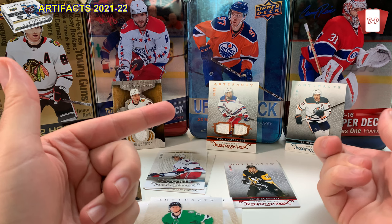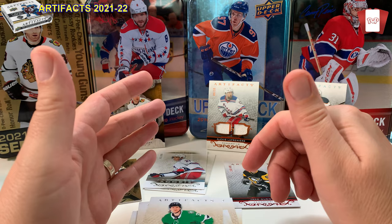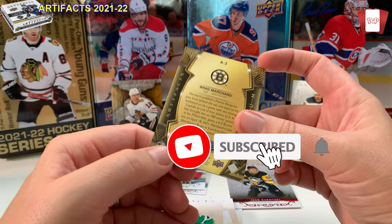So my big hits are a Draisaitl 74 of 85 and a Lafrenière number four of ten — that is incredible. What do I think of Artifacts? Will I buy more? Probably not — I'll save my money for Series One coming in November 2022. Hit that subscribe, smash that like button. I don't even know what 'Orum' means on that Marchand card. Bye everyone!